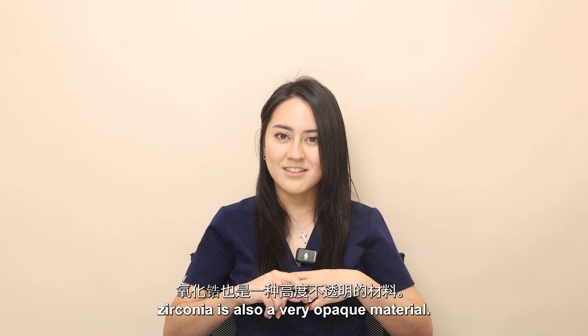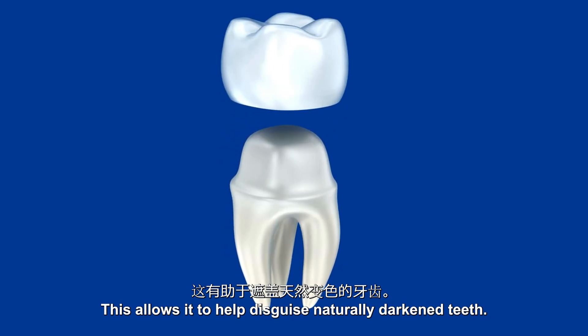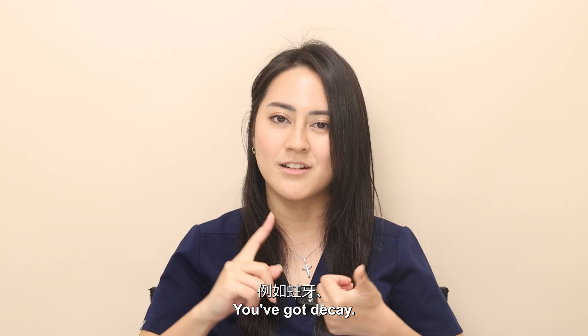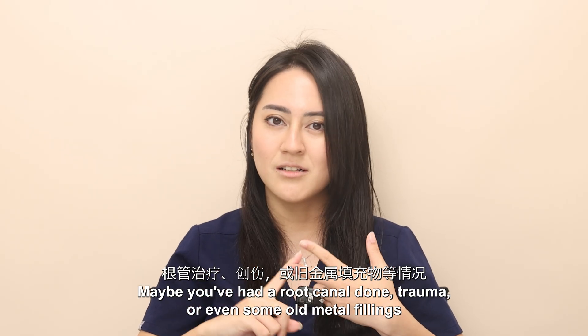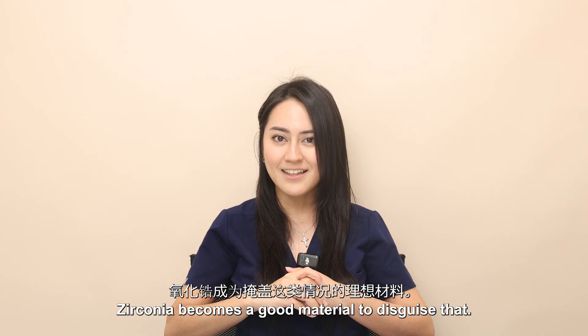Extending on that point, zirconia is also a very opaque material. This allows it to help disguise naturally darkened teeth, which can be due to multiple factors such as decay, a root canal, trauma, or even some old metal fillings that can sometimes cause teeth to look a little grey. Zirconia becomes a good material to disguise that.